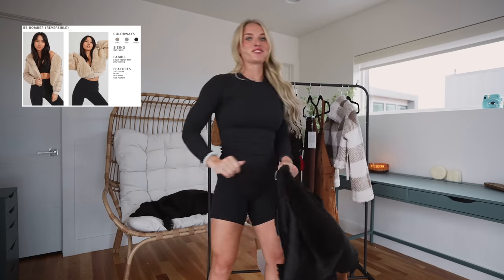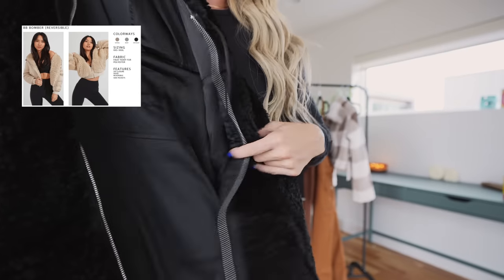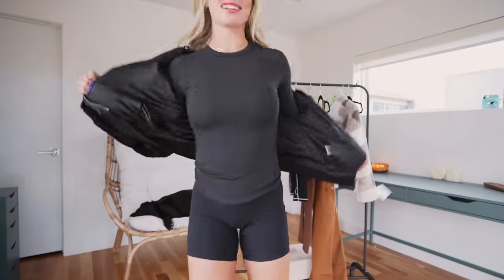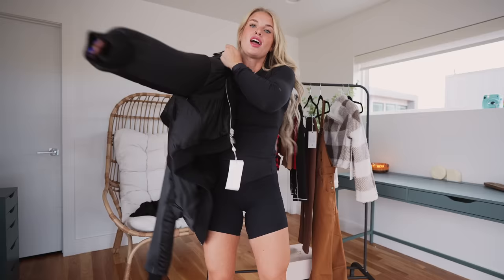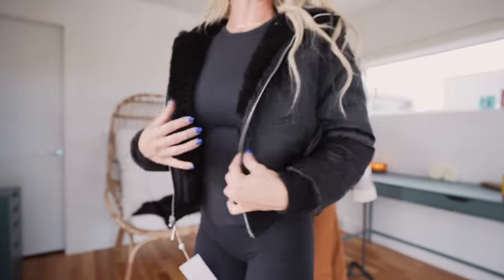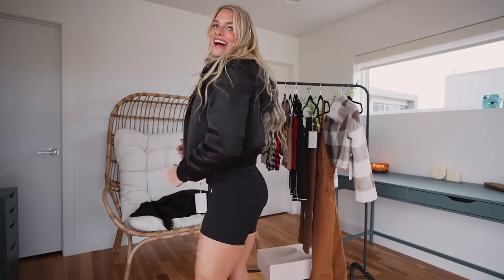Last thing — the BB Bomber. Also reversible, I got it in black. One side is furry and the other side is a different material. Starting with the furry side: wow, this is freaking nice. I'm obsessed and I'm not even usually a big furry/fuzzy person. Flipping around to the other side — this is super heavy duty. If you live somewhere with an actual winter this would legitimately keep you warm outside. This might be my favorite piece from the collection. The detailing is so well done.